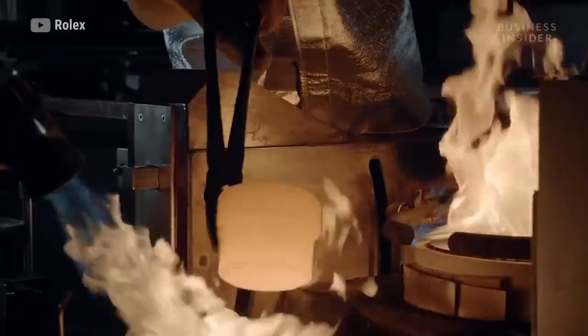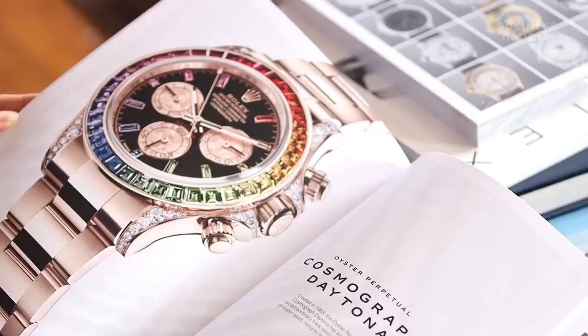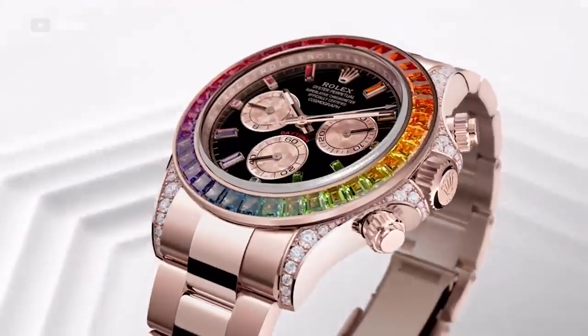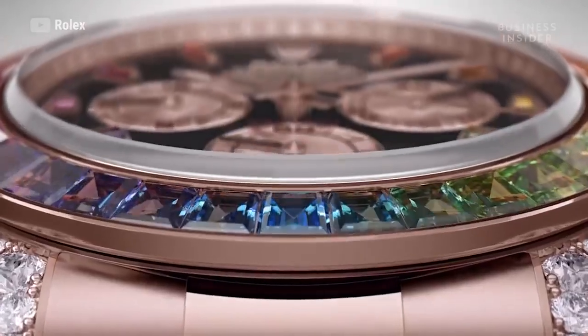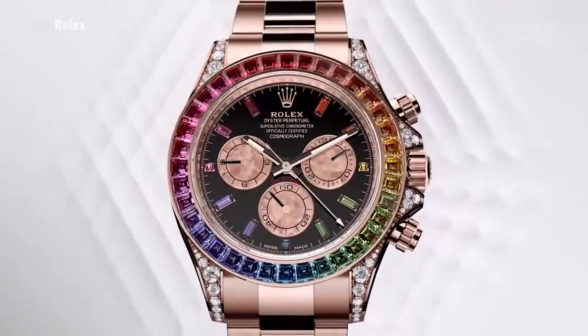No one knows how many Rolexes are produced per year or per model. But there are specific ones, like the Rainbow Daytona that came out this year, rumored to have a very small quantity made. You don't ever know exactly what the number is, but you do know that there aren't that many and they're hard to get.